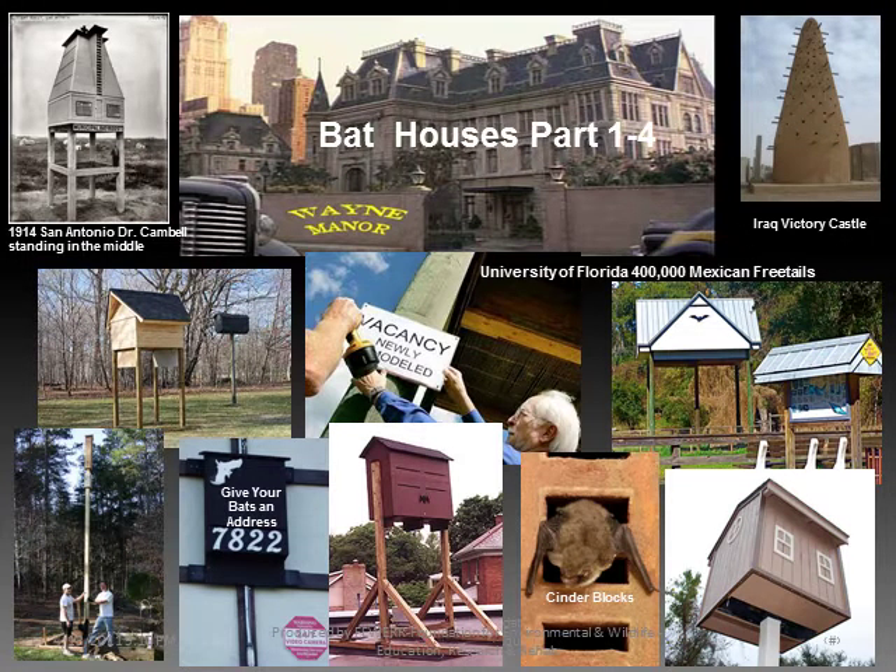Welcome to the presentation on bat houses. Bats have been living in man-made structures for thousands of years, from large mansions of superheroes like Wayne Manor, to temples to worship the Mayan bat god Camazotz.